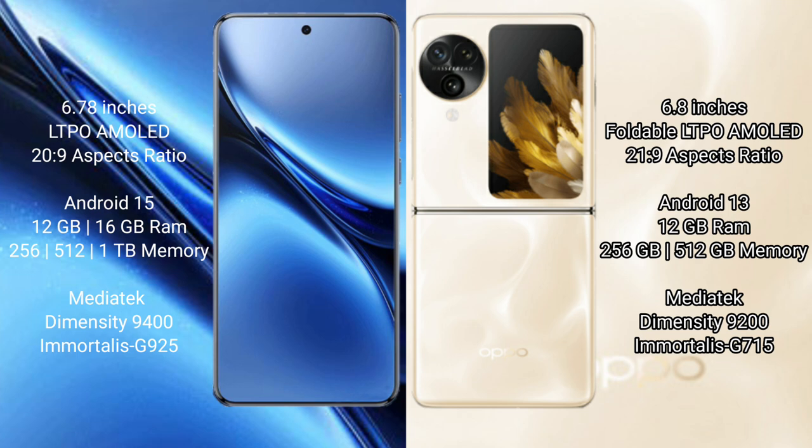Vivo X200 Pro runs on Android 15, while the Oppo Find N3 Flip runs on Android 13. Vivo X200 Pro comes with 12GB or 16GB RAM and 256GB, 512GB, or 1TB internal storage, powered by the MediaTek Dimensity 9400 processor with GPU Mali-G925. Oppo Find N3 Flip comes with 12GB RAM and 256GB or 512GB storage, powered by the MediaTek Dimensity 9200 processor with GPU Mali-G715.